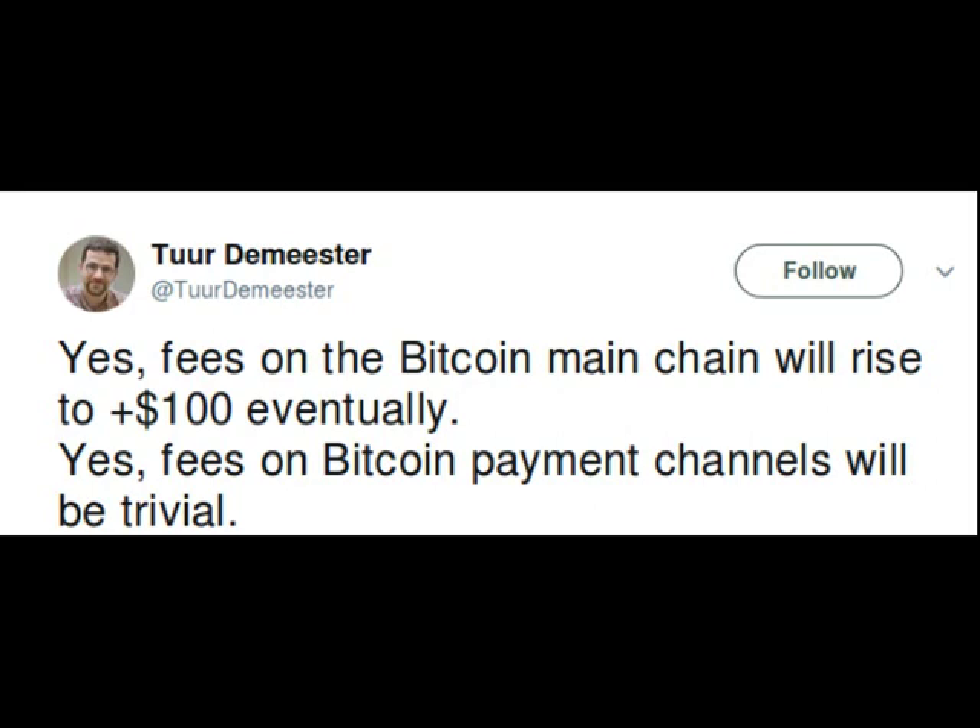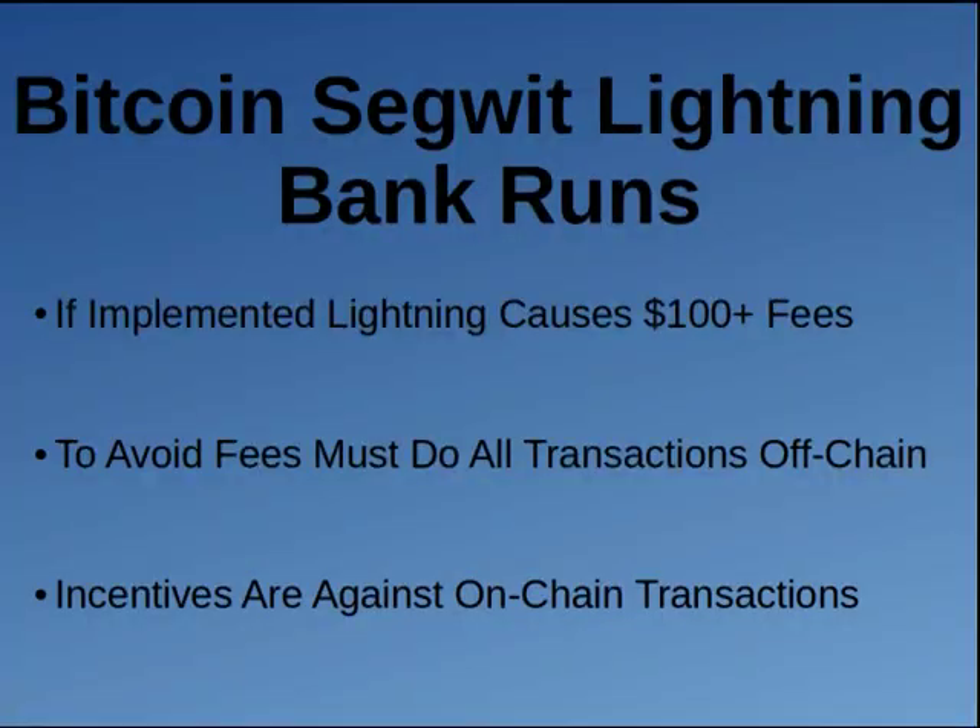You might not think much of this if you say we're going to do all our transactions off the blockchain — so what do you care what fees are? Well, what you care about is the fact that Bitcoin SegWit can cause Lightning bank runs. The only people at risk for these bank runs are those who keep their funds in the Lightning Network. If you keep your funds on the main blockchain, this cannot happen. But if you keep your funds on Lightning, it is possible to have all your funds stolen and there's nothing you can do. Lightning can cause $100-plus fees — it can get a lot higher.